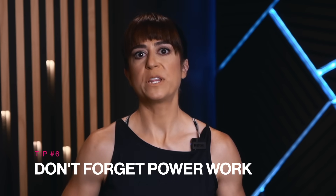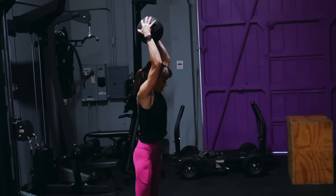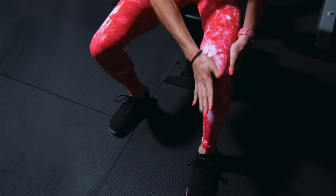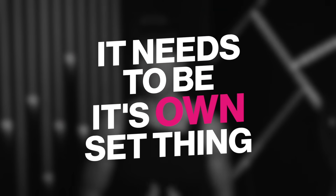Tip number six: don't forget the power work. Explosive power work is key if you want to stay functionally stronger and better able to avoid injury as you get older, and it can also help build muscle. It can improve our mind-body connection and allow us to better recruit muscles efficiently and in the correct order to be able to lift more. Yet often we avoid it because we only think of it as jumping. And we too often lump explosive work into interval work when it truly needs to be its own dedicated component.